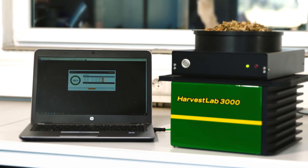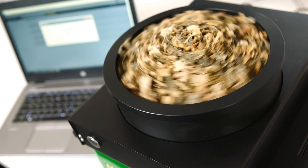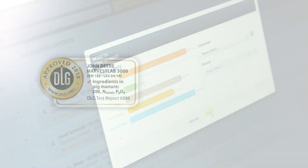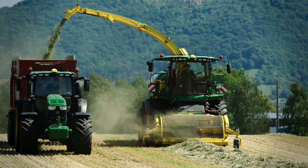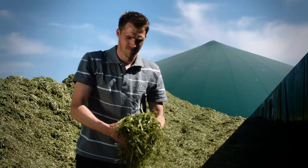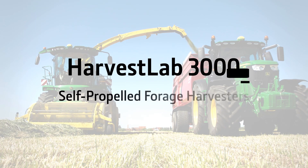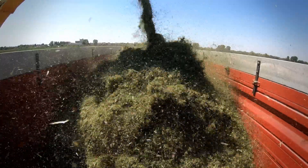The all-new Harvest Lab 3000 from John Deere. Building on award-winning and certified sensor technology and millions of hours of in-field experience, it's a single device you can use all year round that takes the guesswork out of measuring the quality of crops, silage and slurry. Taking more than 4,000 readings per second, the Harvest Lab 3000 provides statistically solid data on the go.